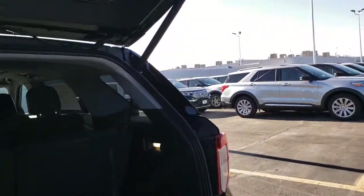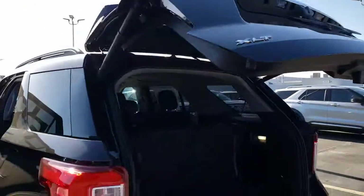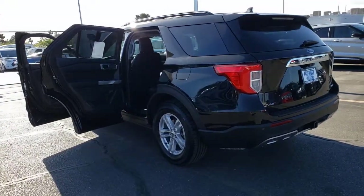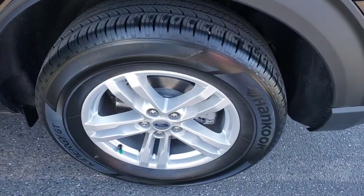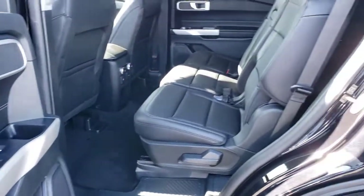The following are some of this vehicle's highlighted options: power liftgate, electronic stability control, trip computer, bucket seats, power windows, AM/FM stereo, four-wheel disc brakes, and power steering. Hard working meets tall, bold, and handsome in this capable Explorer.